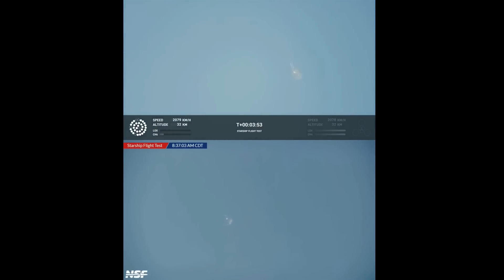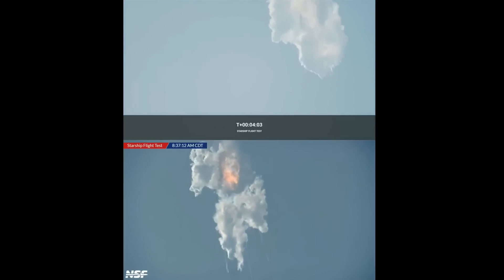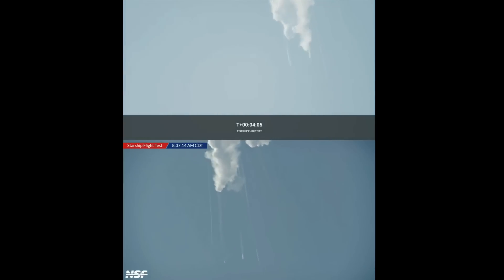It does appear to be spinning. I do want to remind everyone that everything after clearing the tower was icing on the cake. And there — as you saw, as we promised — an exciting end.